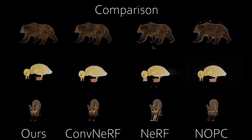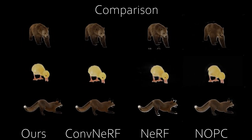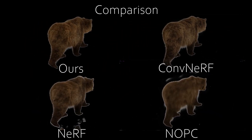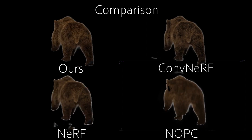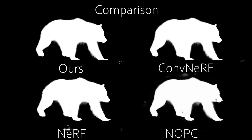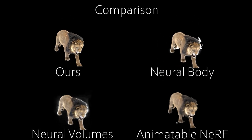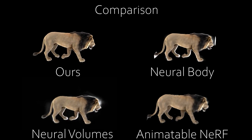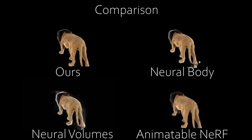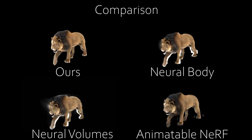To demonstrate the performance of rendering high-quality photorealistic furry animal images and corresponding opacity, we compare our method with neural opacity point clouds, neural radiance fields, and convolutional neural opacity radiance fields. Our approach outperforms other methods in both appearance and opacity rendering. We further compare to state-of-the-art neural rendering methods for dynamic scenes, and our method can model high-frequency fur appearance and geometry details, generalizing well on both novel views and poses.